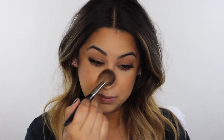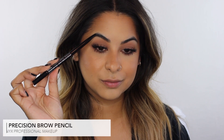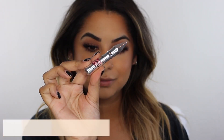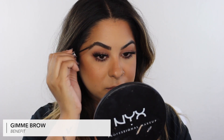For brows, the NYX Precision Brow Pencil in ash brown is my go-to — I've been using it for years. Then I go in with the Benefit Gimme Brow to make my brows look a little more fluffy and defined. You can obviously tell the difference from one brow to another once it's applied.